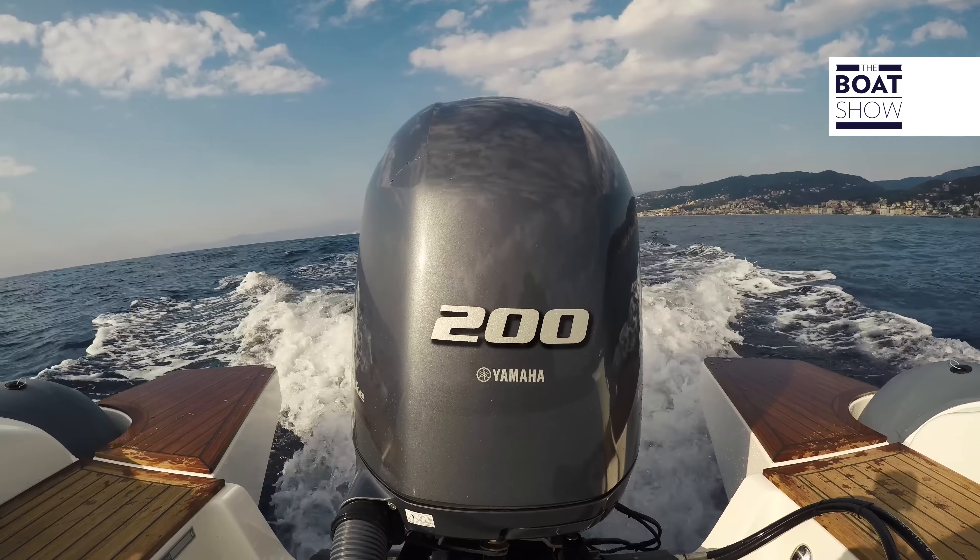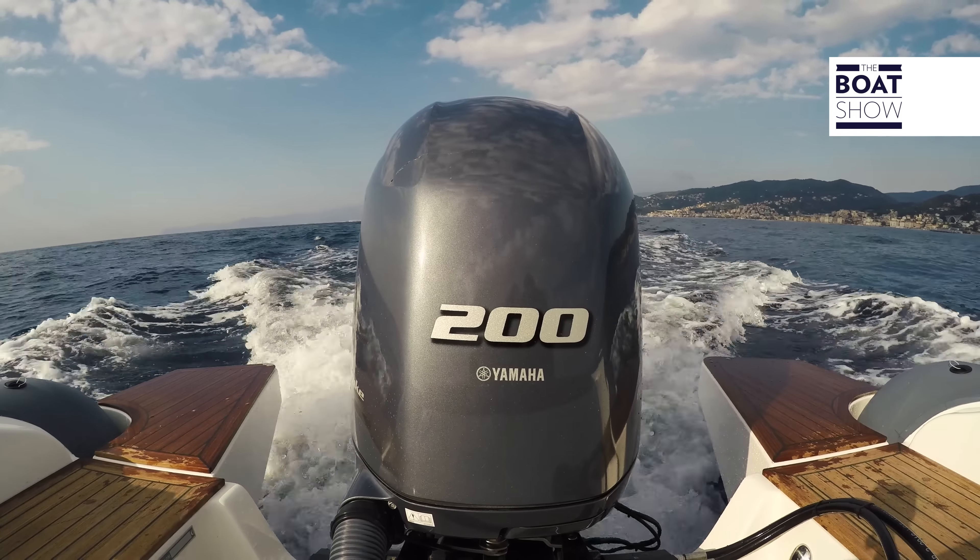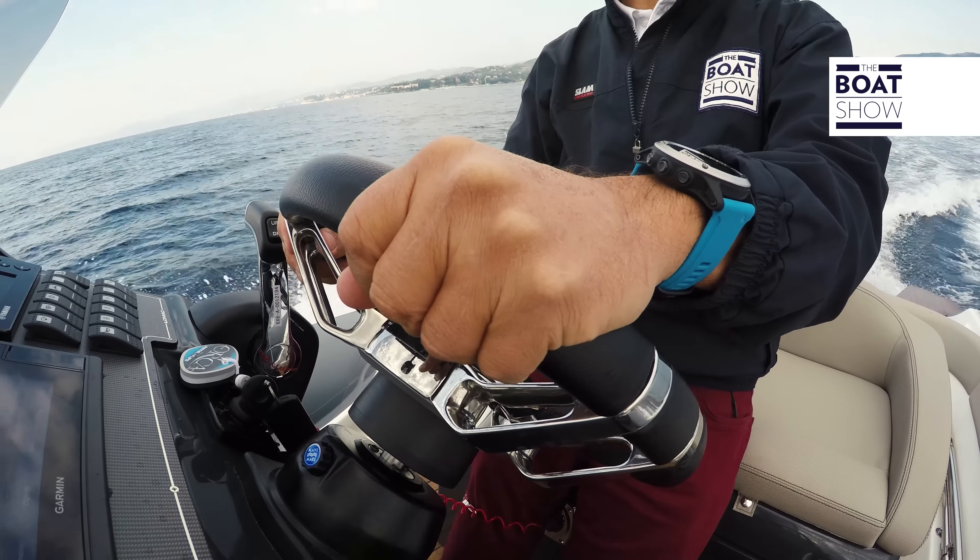Today we are trying out the Adrenaline 7, which has a 200 horsepower Yamaha engine — a 2.8 liter, 16-valve with four inline cylinders, twin camshaft, electronic ignition and variable timing.